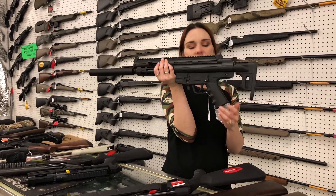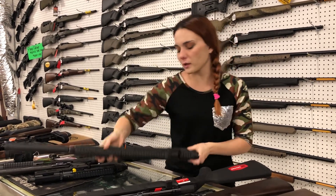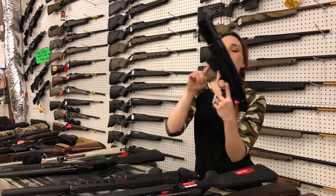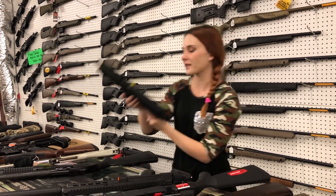GSG-16, 22 Long Rifle. She's $335. Ruger Charger 9mm are back in stock. They're $600.